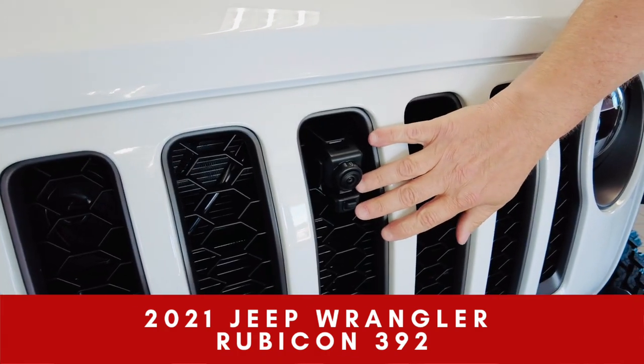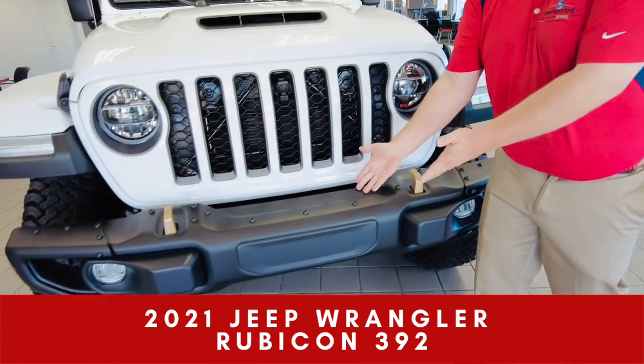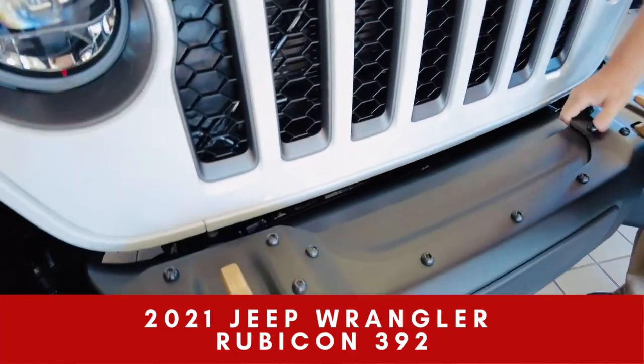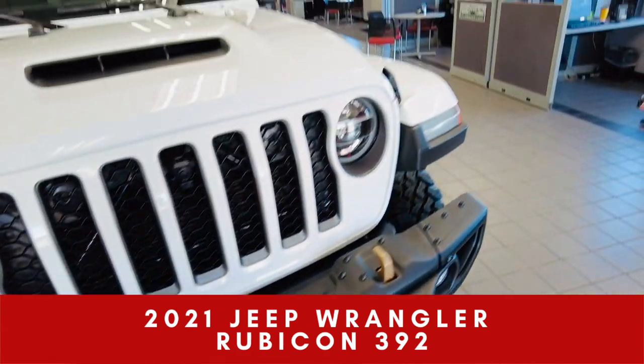I've got a front-facing trail cam. I've got a steel bumper — I can throw a winch in there. I'm telling you, this thing has everything you're gonna want.